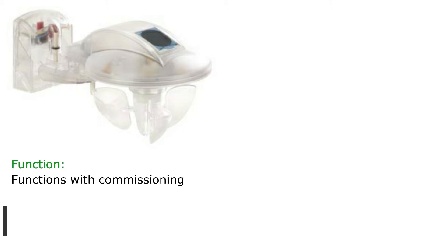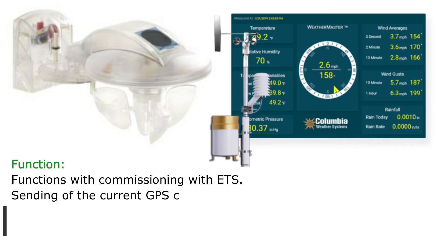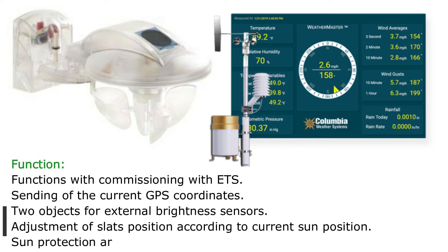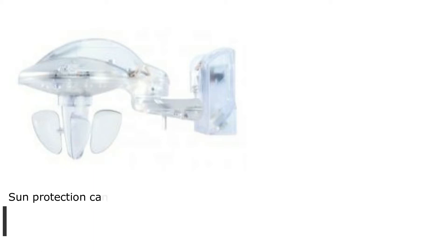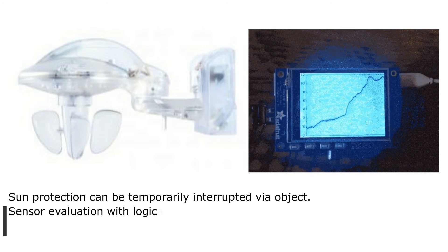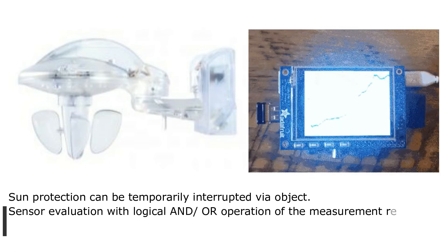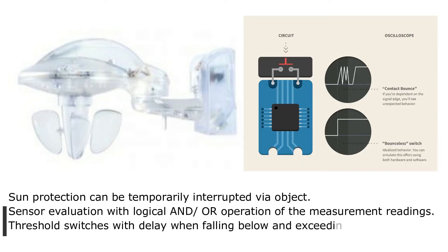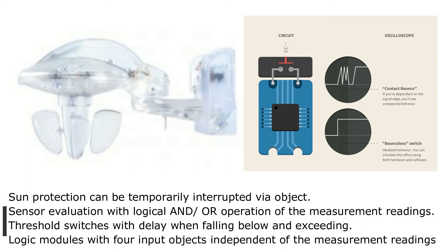Functions include commissioning with ETS, sending of the current GPS coordinates, and two objects for external brightness sensors. The device supports adjustment of slat positions according to the current sun position, sun protection area both horizontal and vertical, and sun protection that can be temporarily interrupted via object. Sensor evaluation uses logical AND/OR operations of the measurement readings, threshold switches with delay when falling below and exceeding, and logic modules with four input objects independent of the measurement readings.